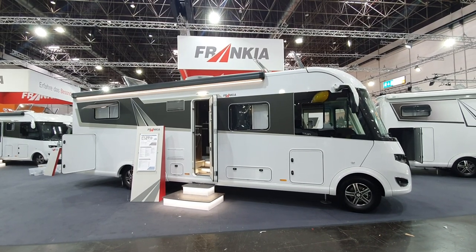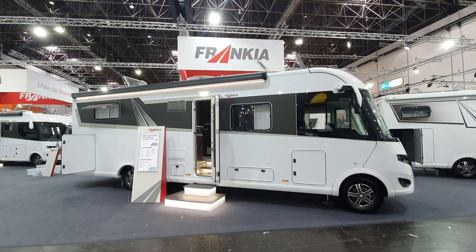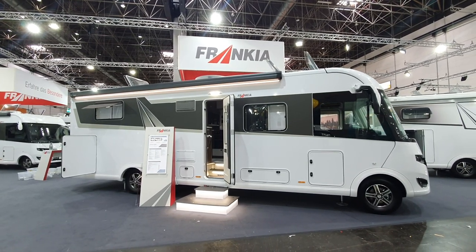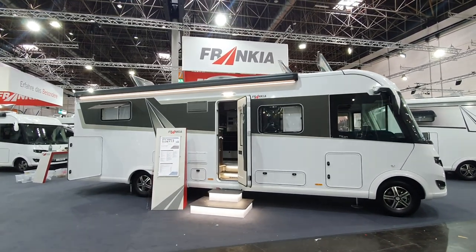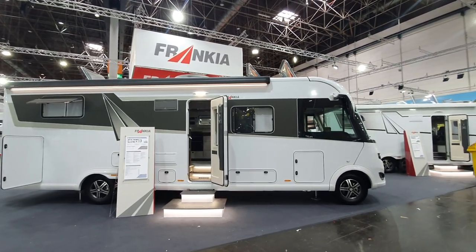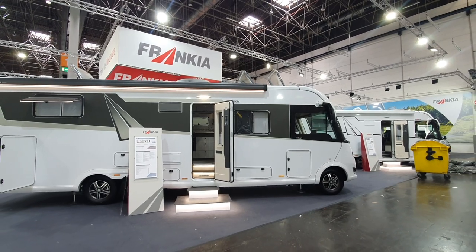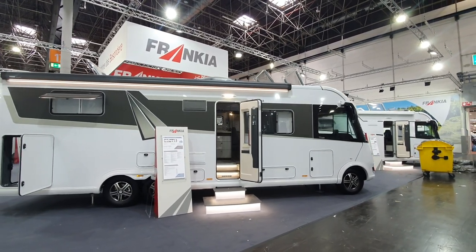Hello and welcome to Caravan Salon 2021. This is the 2022 range from Francia. This vehicle in front of me will cost 206,323 euros to be precise.